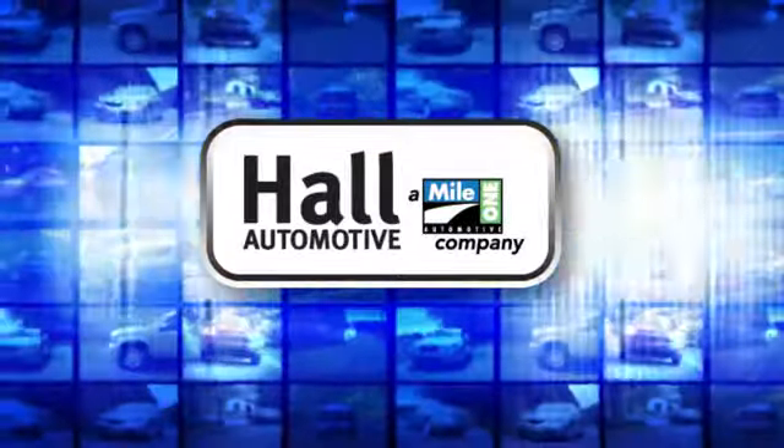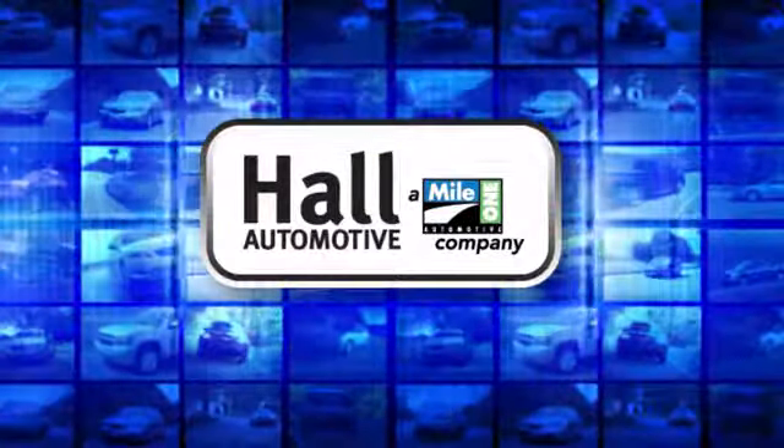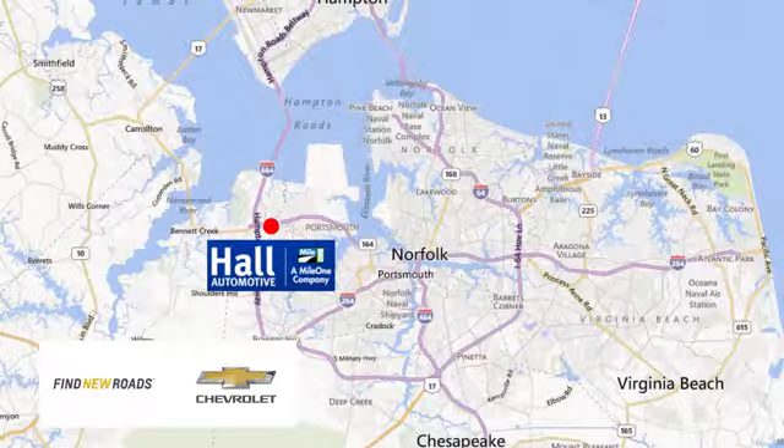Paul Automotive. More cars. Great people. Paul Chevrolet Chesapeake, a MileOne company, is minutes off I-264 or I-664 — easy to get to from all of Hampton Roads.